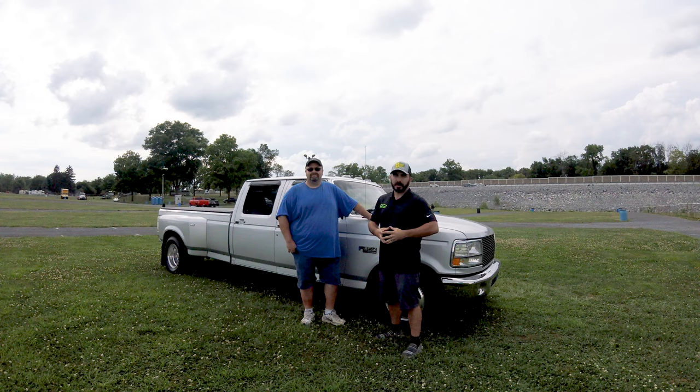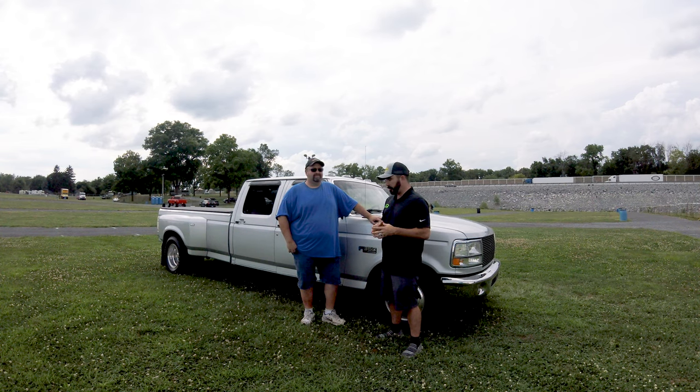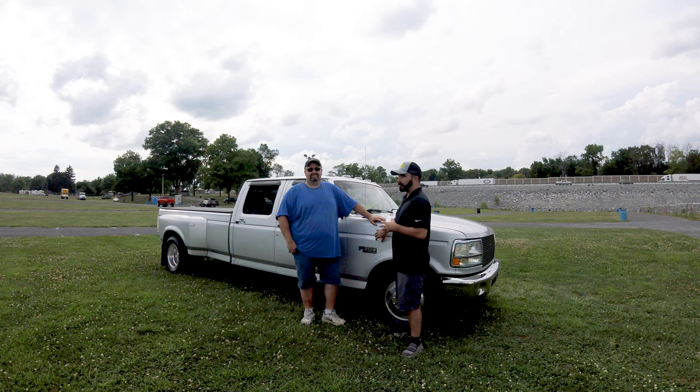Hey guys, Paul with CP Addicts here at Carlisle All Truck Nationals in Carlisle, Pennsylvania. I'm here with Tim Luby with his 96 F-350.